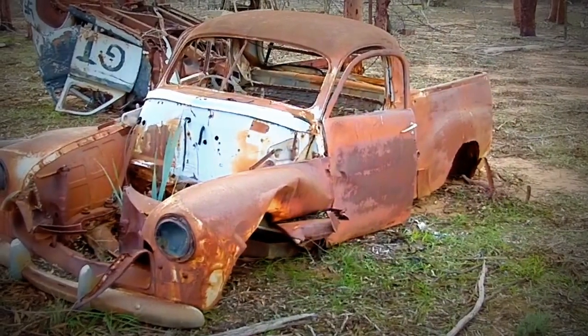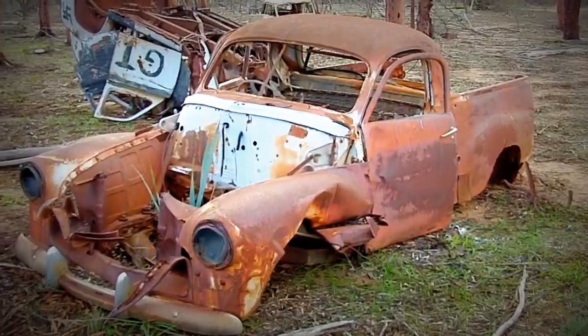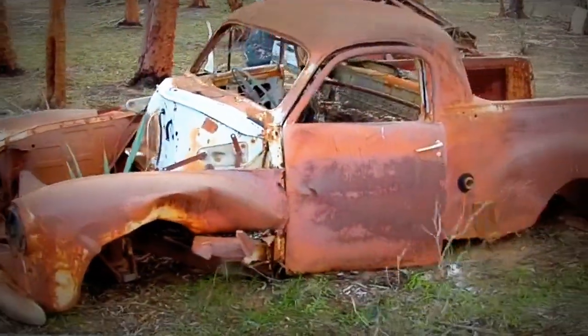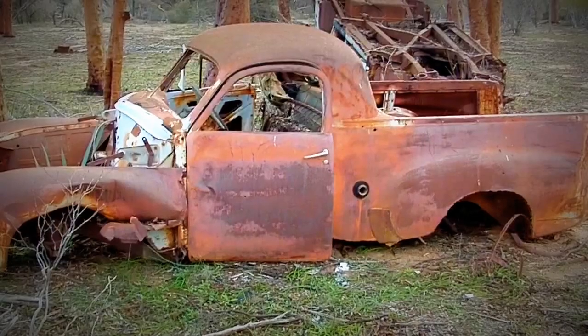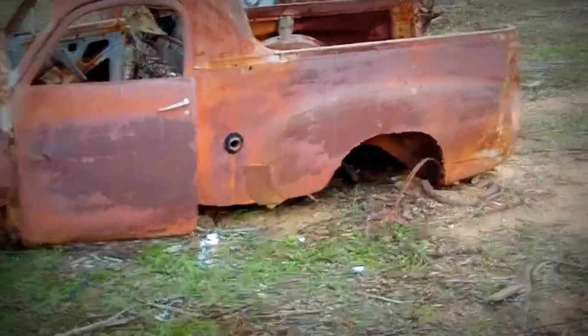This one here is a FJ Ute, FJ Holden Ute. And for the age of her and for the life that it's lived out here, it's not in too bad a nick compared to some of the vehicles you get out here.